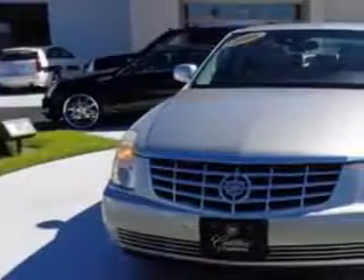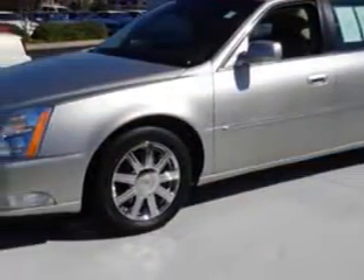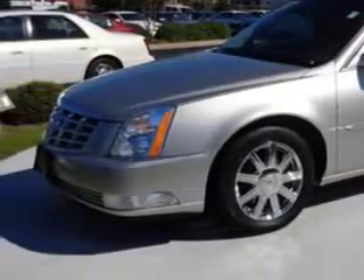Check out this Silver 08 Cadillac DTS, equipped with an 8-cylinder engine and an automatic transmission. Enjoy this great car with features like: